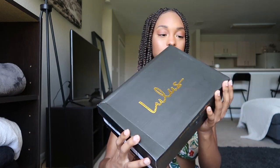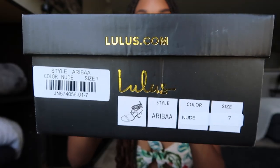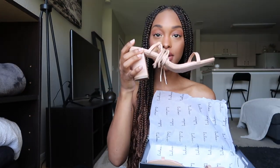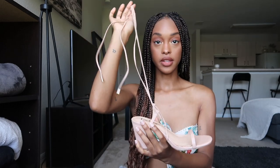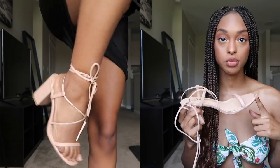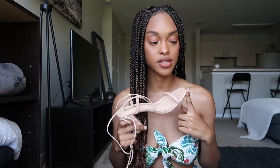I also got shoes — two pairs from Lulu's. The first are the Araba in the color nude, size seven. They're wraparound heels where you slide your foot in and tie them around your ankle. They're super true to size — I probably should have sized up — but my foot feels really secure. I can't walk in heels on a good day, but these make me feel super secure.